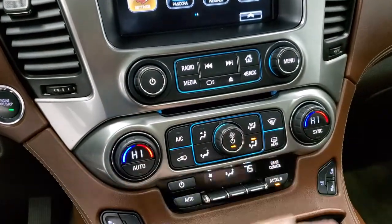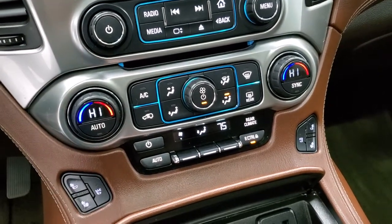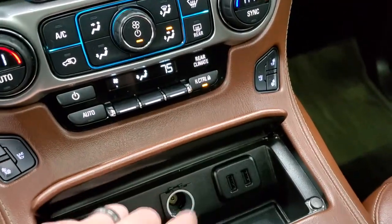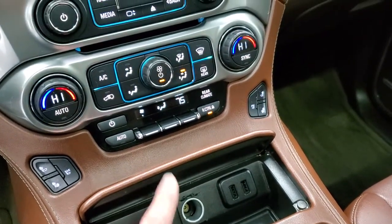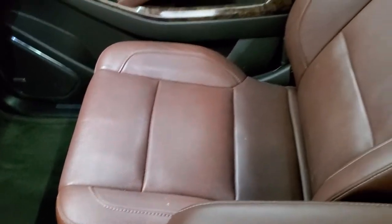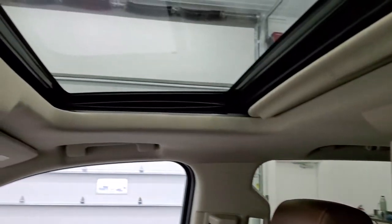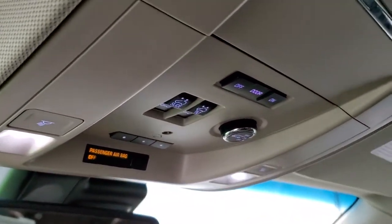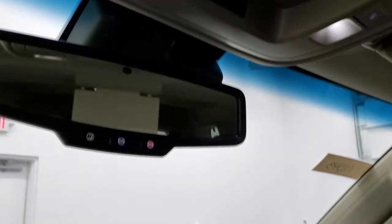It has a CD player and dual climate controls. You got your heated and cooled seat buttons, keyless entry with remote start, two USBs down here, and rear climate control as well. The passenger side floor mat and seat are in excellent condition — no rips or tears. You do get the power sunroof. Up here are your map lights, your HomeLink buttons for garage door and security systems. OnStar capabilities and SOS are in that rear view mirror.